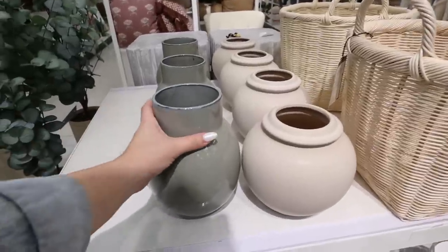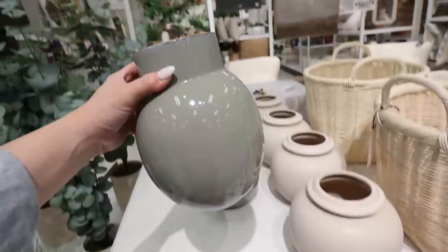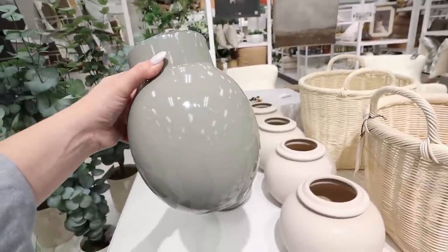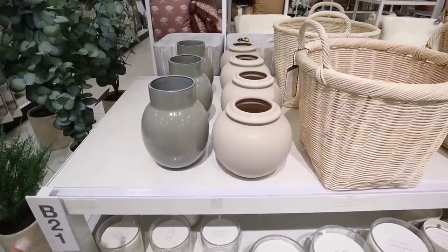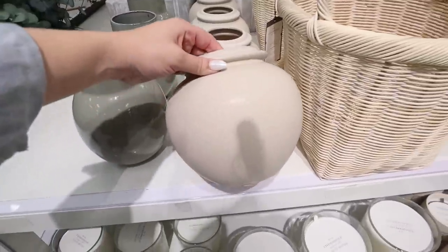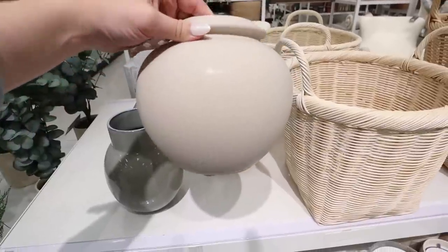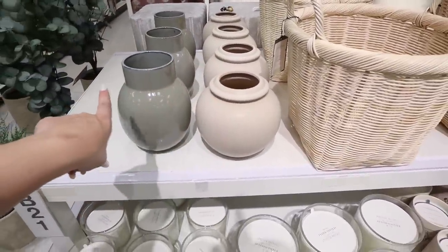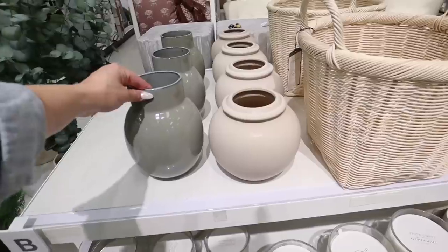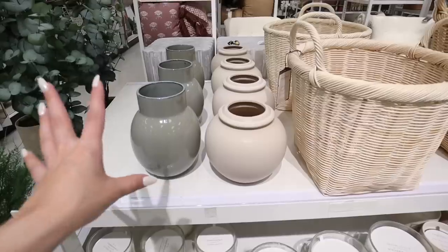They have two more vases right here that are new — they are so pretty, like a grayish green color. Sage green is really popular throughout this whole collection and I love it because it's one of my absolute favorite colors. They also have this rounded vase for $25, called the low vase. I really like the lip on it — you could put faux or real flowers in either of these, but they're really pretty on their own.